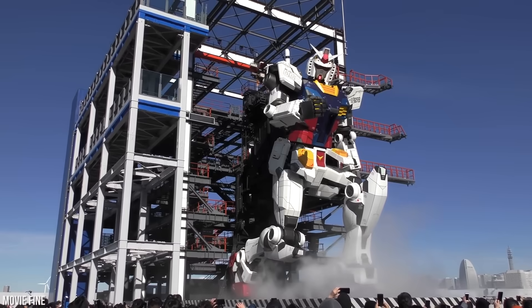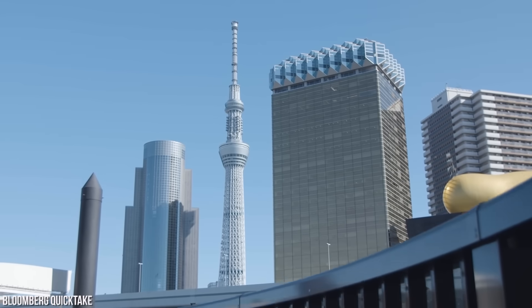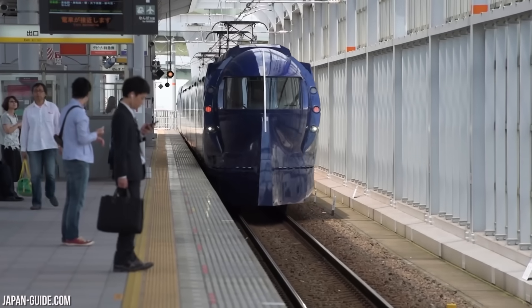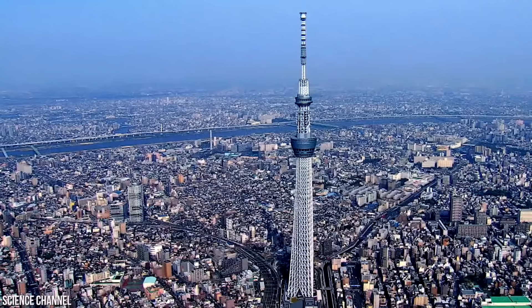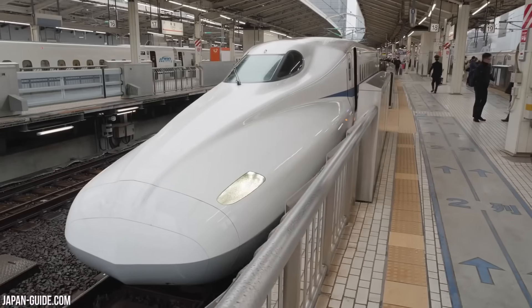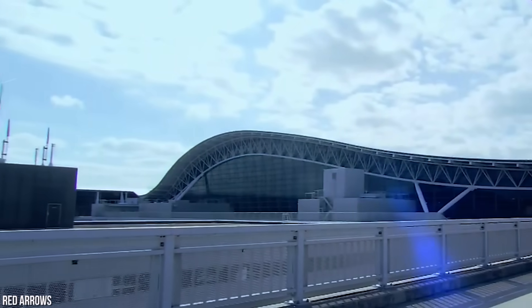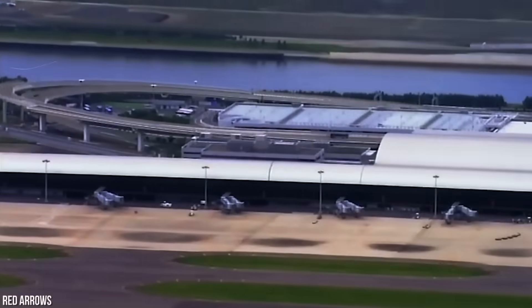Japan is the land of engineering marvels. The skyscrapers are built to withstand powerful earthquakes, and the trains are almost always on time. Tokyo Skytree, the Akashikaikyo Bridge, and the Tokaido Shinkansen were all built without a hitch. However, not every engineering project in the land of the rising sun goes according to plan.